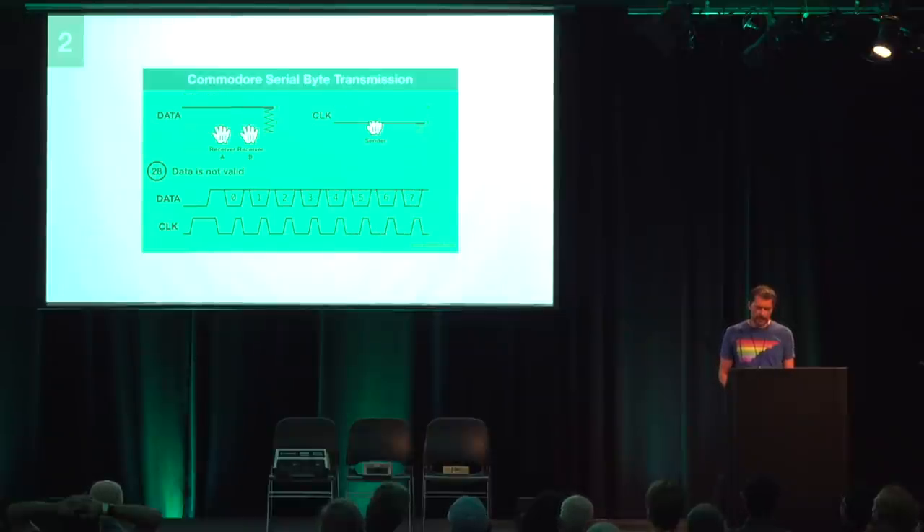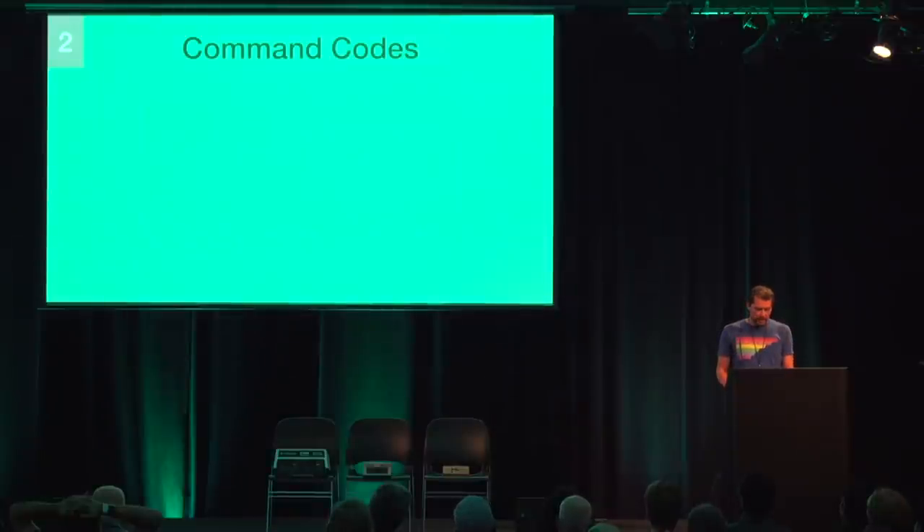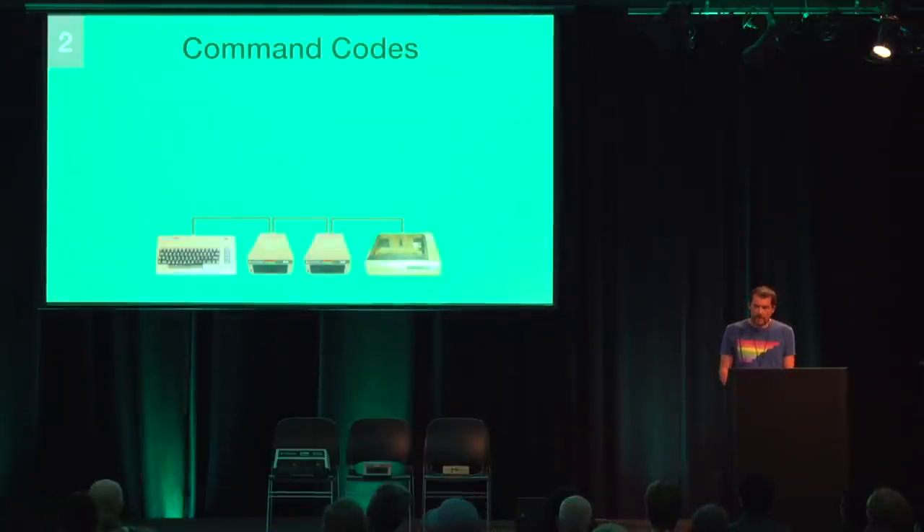After the last bit, the sender releases the data line, returning it to the receivers. These then pull the data line to get into the base state. If the sender has no more data, it indicates this before the transmission of the last byte via a timing side channel — the EOI delay. As soon as all receivers signal readiness, the sender delays the next step by at least 200 microseconds. For confirmation, all receivers then pull the data line to zero — the EOI ACK. Each device can be a sender, and each can be a receiver.